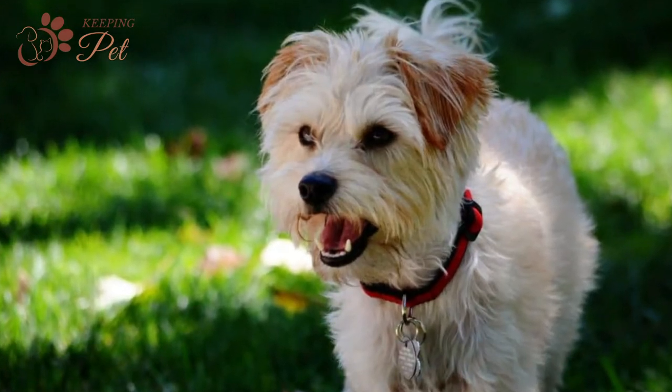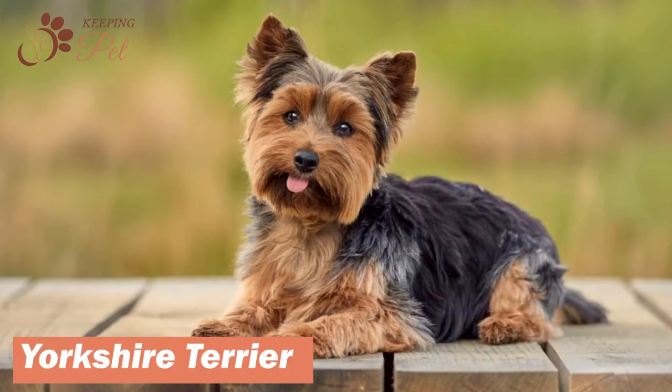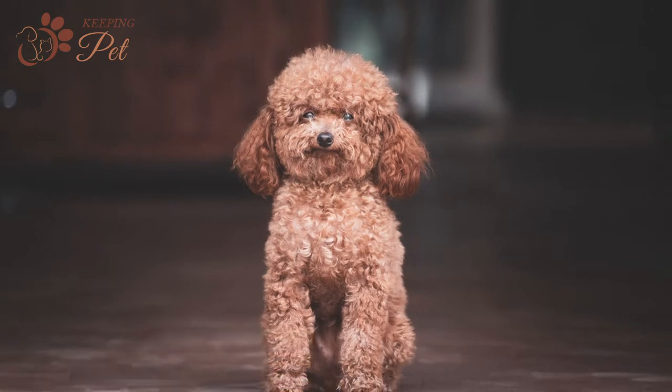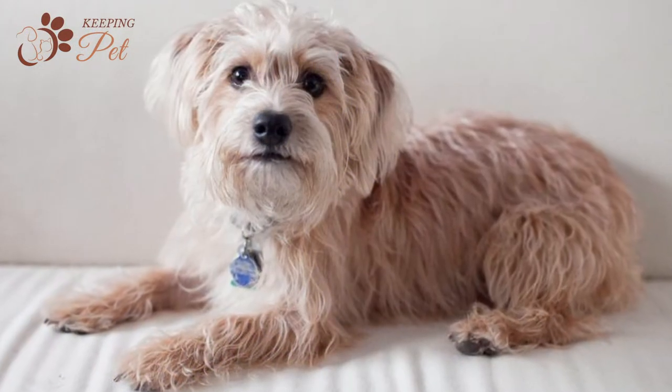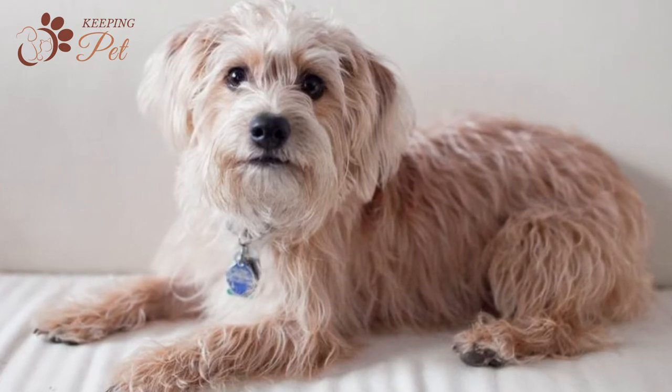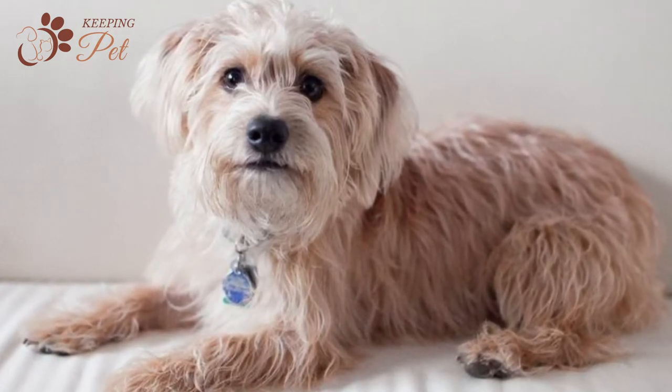A fun-loving designer dog, Yorkipoo is a cross between the Yorkshire Terrier and a miniature poodle. They have a double dose of energy and wits. Their small stature and friendly nature make them best suited to homes and apartments with adults or older children.